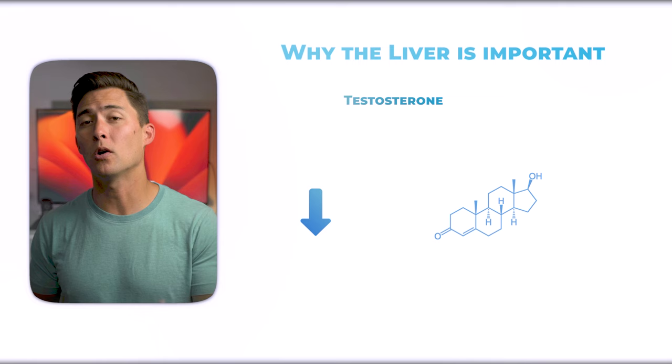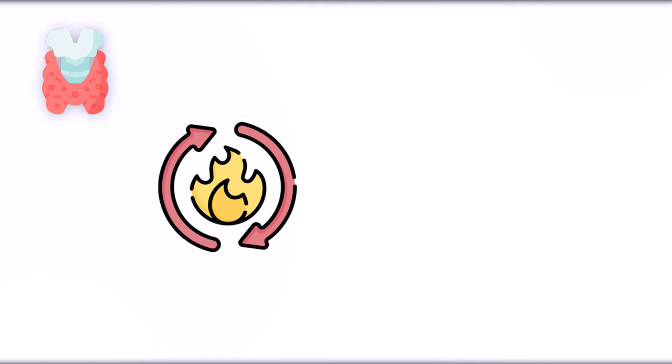And if we backtrack to the thyroid, an overburdened liver could cause you to experience conversion problems with T4 to T3, which is not going to be good for your metabolic rate and is particularly bad for weight gain.